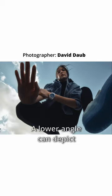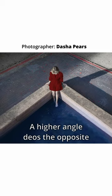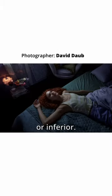Number five, a low angle. A lower angle can depict a sense of dominance or superior power. Number six, a high angle. A higher angle does the opposite of a lower angle where it makes the character look as though they're vulnerable or inferior.